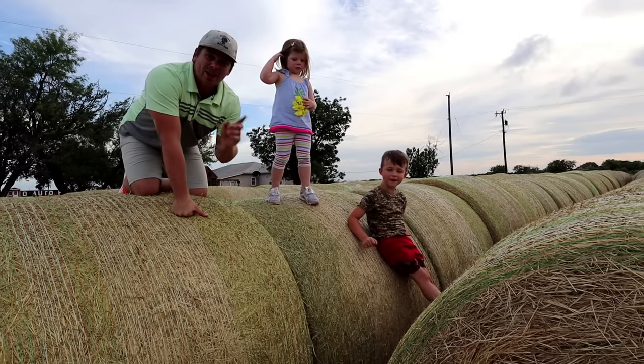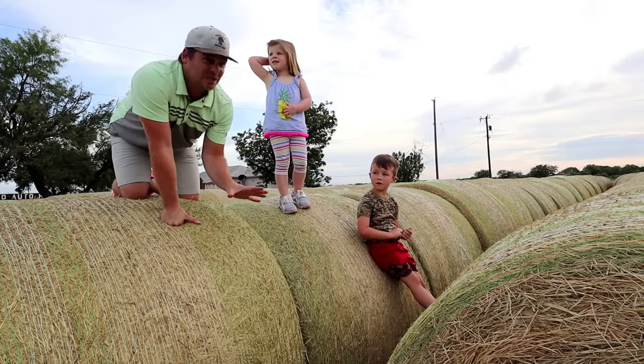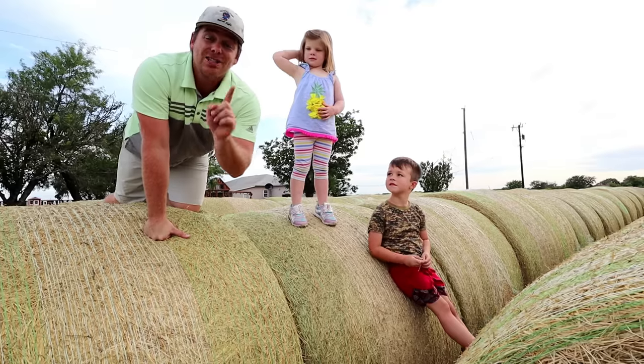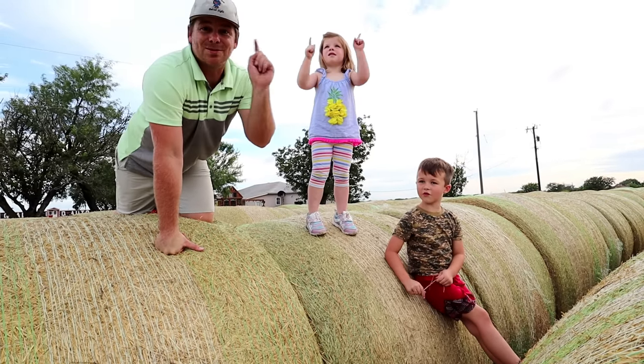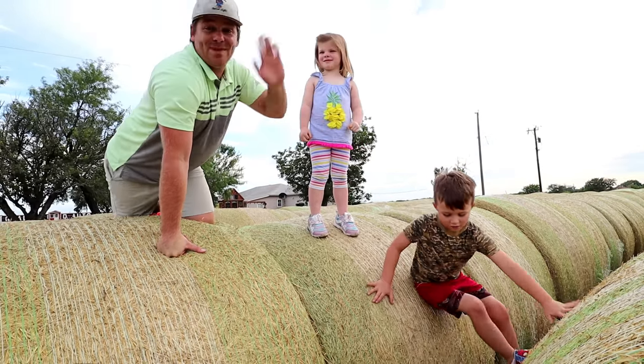Thank you guys for watching. We're going to drive that big tractor and go cut some fields with it pretty soon, aren't we? Yep. And make sure you go follow our Instagram — it'll be in the description below. So make sure you thumbs up, like, subscribe, and watch more videos. Bye.